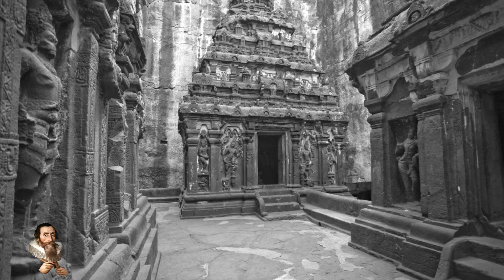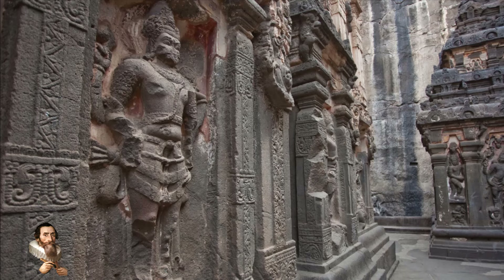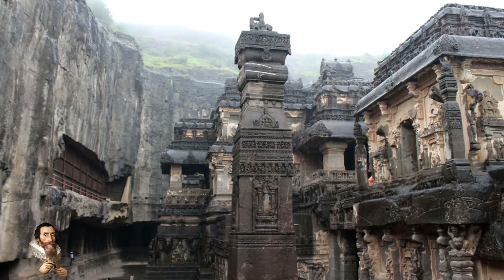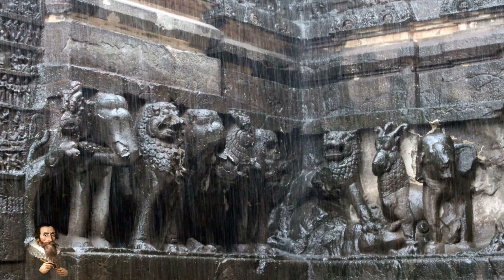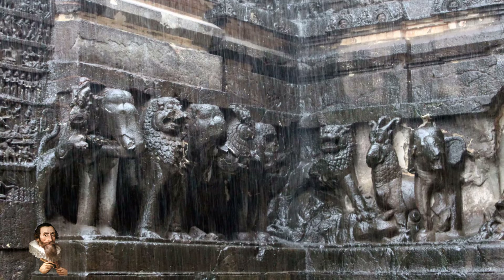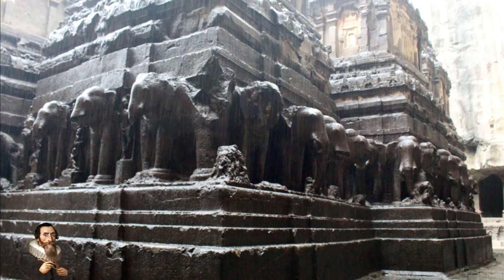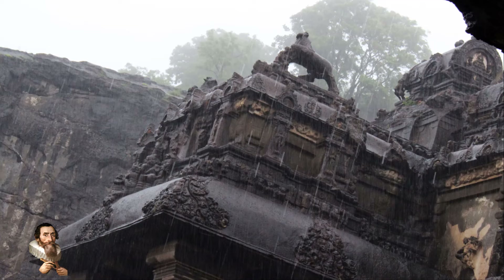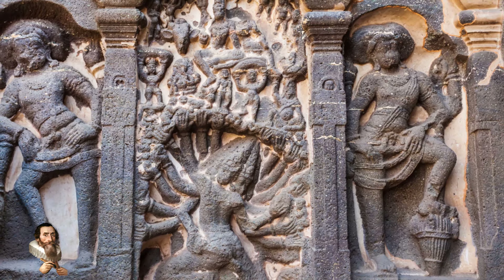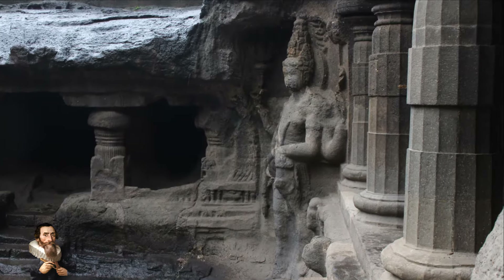Despite extensive studies, several mysteries surround the Kailasa Temple. One of the most intriguing questions is how the ancient builders managed to achieve such precision and symmetry without modern tools. The vertical excavation technique itself is a marvel, as it required meticulous planning and execution. Another mystery is the exact purpose of some of the temple's features — for instance, the temple complex includes a large number of water channels and cisterns, the function of which is not entirely understood.